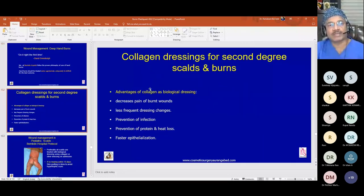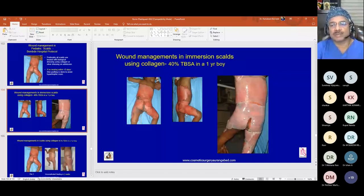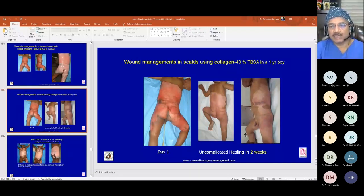For conservative management of large surface area burns, collagen dressings for second-degree burns offer: decreased pain, less frequent dressing changes, prevention of infection, prevention of protein and heat loss, and faster re-epithelialization. Collagen is used for superficial second-degree burns.